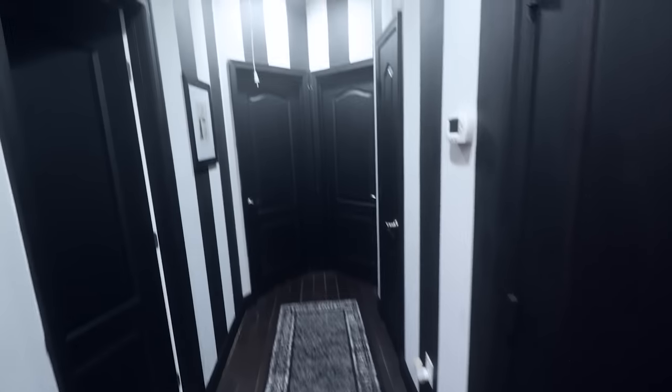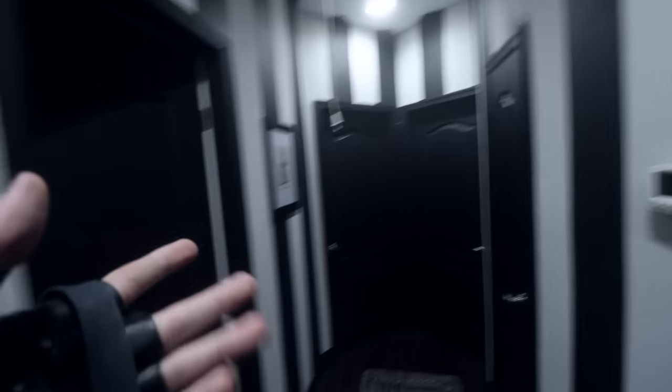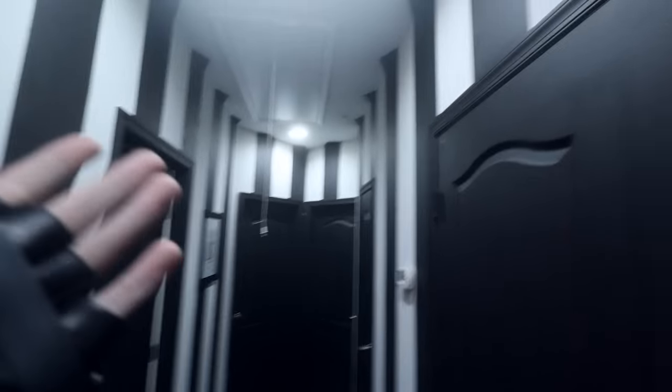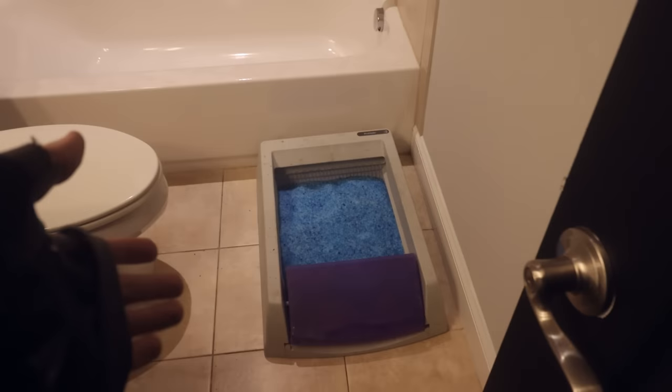I didn't know what I wanted to do with this hallway for the longest time. But then I finished the stripes and I was like, ooh, that looks nice — let's repeat it a lot more. And I like it. To our left, we have Skorn's personal bathroom, because he deserves it. Litter box.